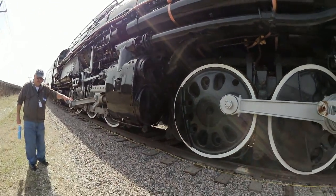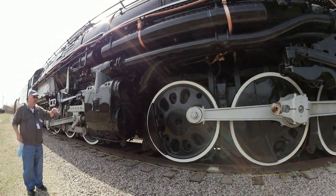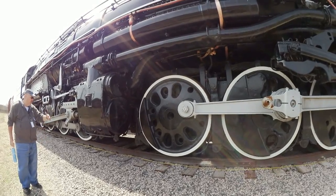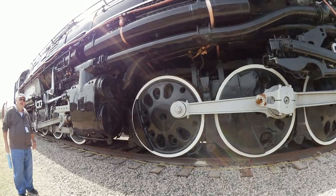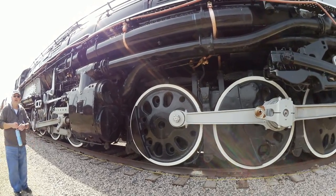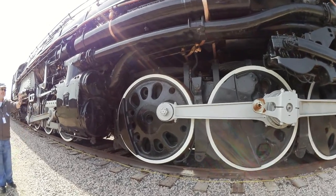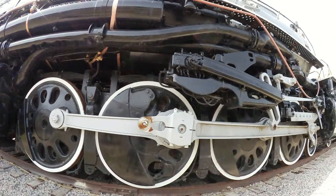It's been sitting here since August 2013 and it's beginning to spread the rails, so in the near future they need to move it. They've been moving it back and forth — called 'exercising' it — to lubricate the joints. The F7 could pull it back and forth on a straight line.